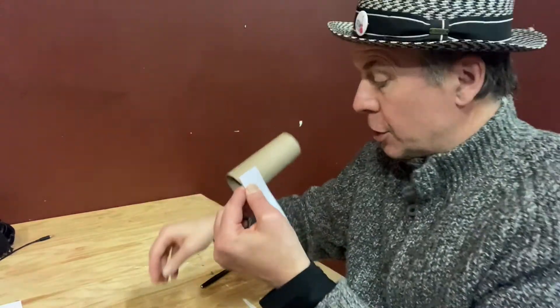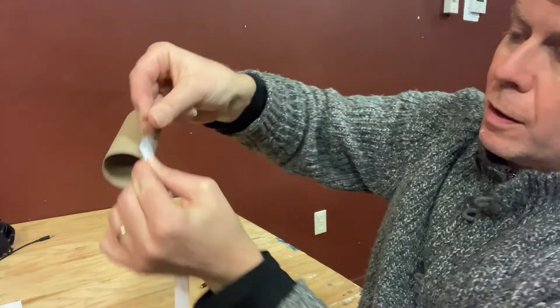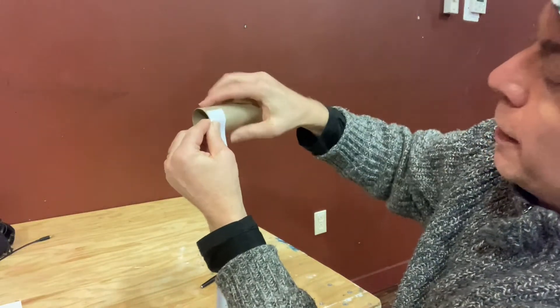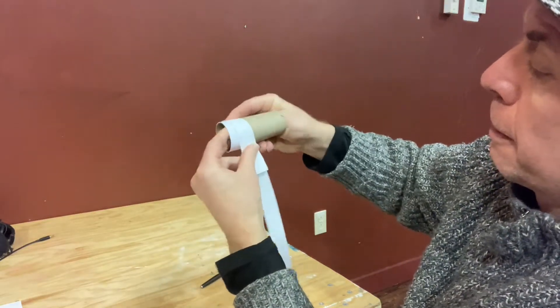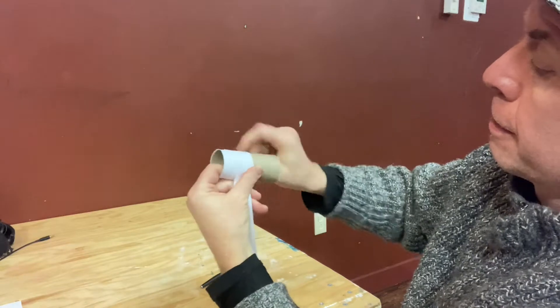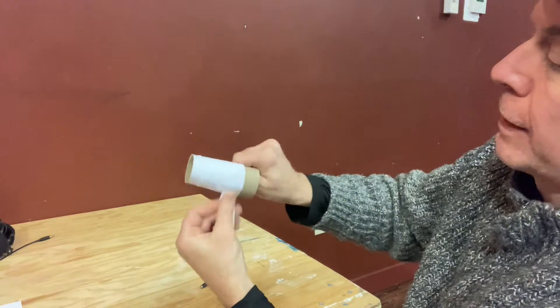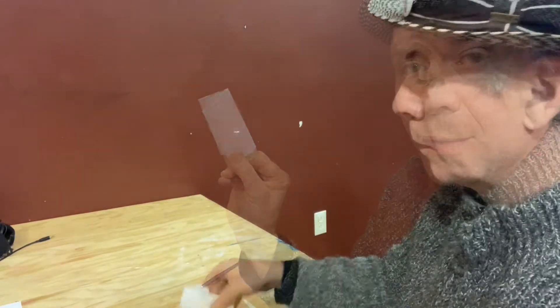Now I'm going to take my toilet roll tube, take a little piece of tape, and stick the paper on. Then I'm going to carefully wrap it around the tube so it gradually moves down the cylinder, and then another piece of tape when you reach the other end.